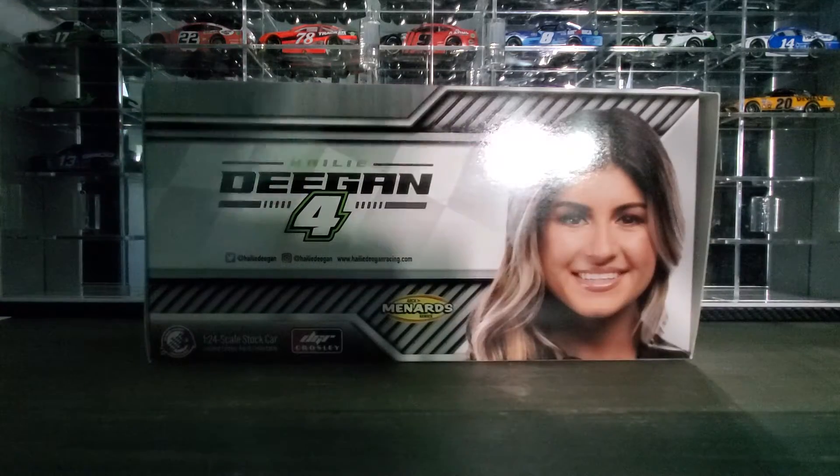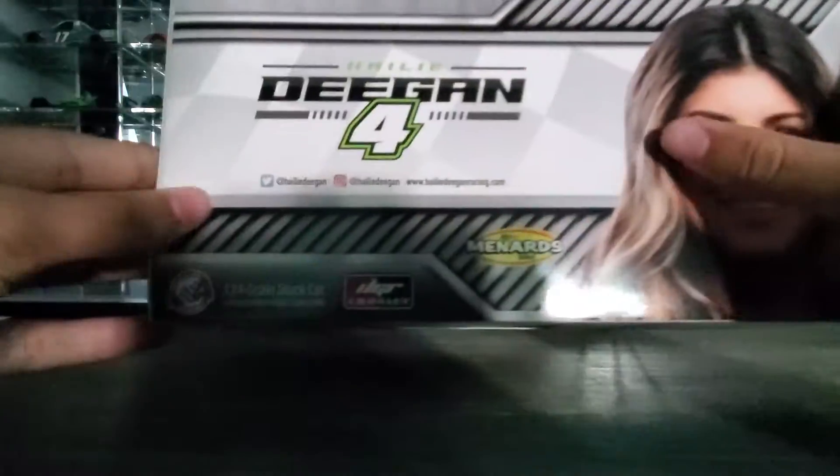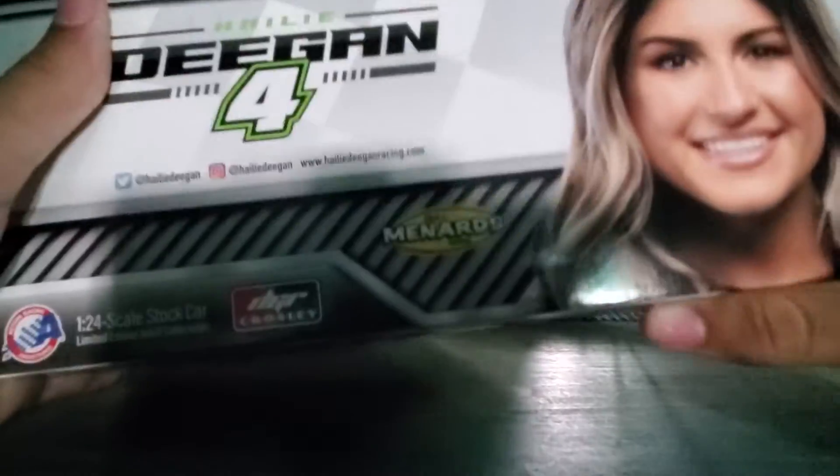Let's go ahead and move the DieCast off to the side and go ahead and look at the box first.